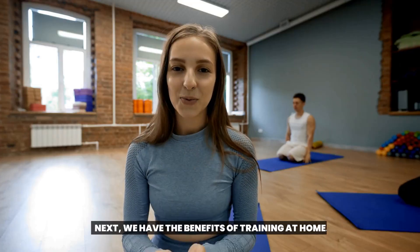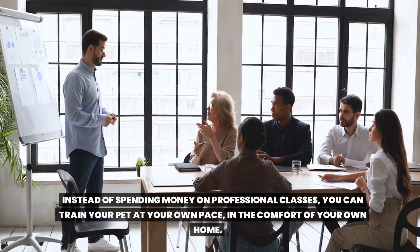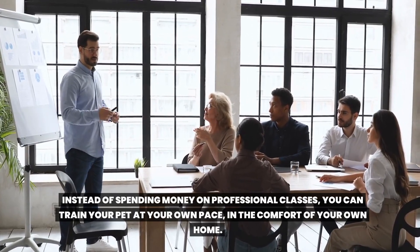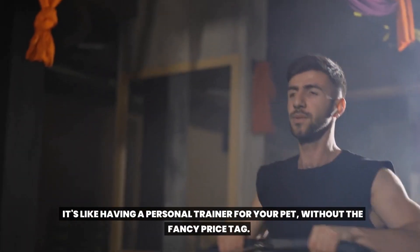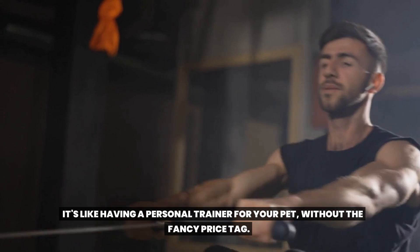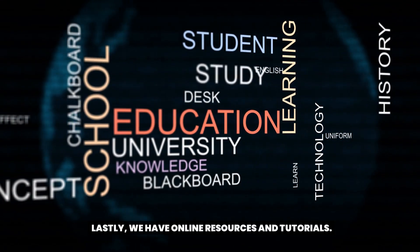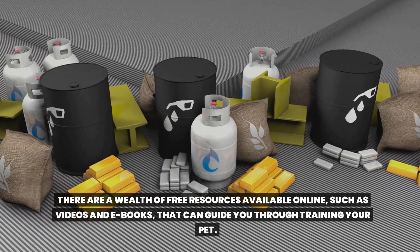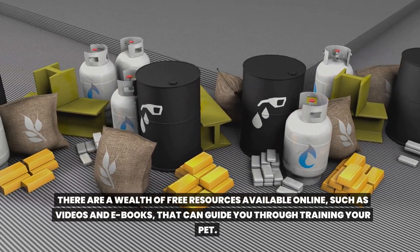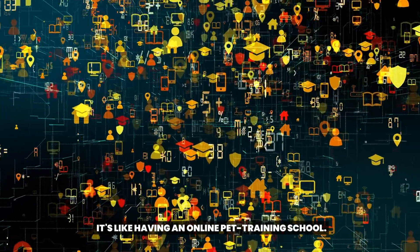Next, we have the benefits of training at home. Instead of spending money on professional classes, you can train your pet at your own pace in the comfort of your own home. It's like having a personal trainer for your pet, without the fancy price tag. Lastly, we have online resources and tutorials. There are a wealth of free resources available online, such as videos and ebooks, that can guide you through training your pet. It's like having an online pet training school.